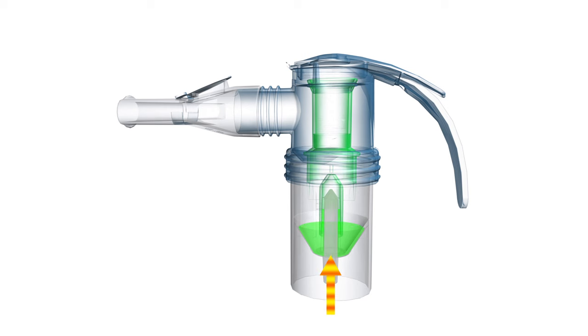PARI reusable nebulizers have a specifically designed baffle and jet nozzle which produce small, consistent aerosol particles. This helps ensure a high amount of aerosol is within the respirable range of one to five microns.